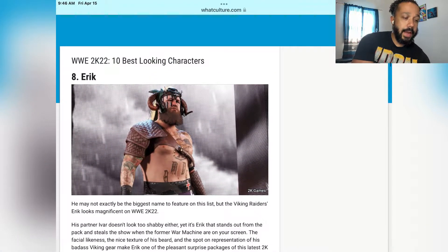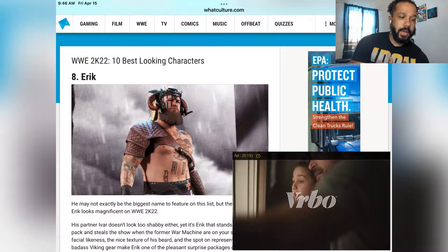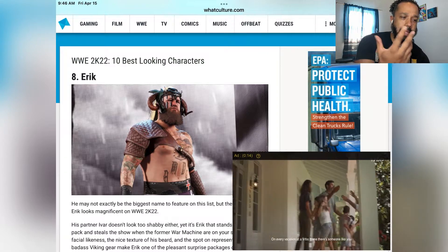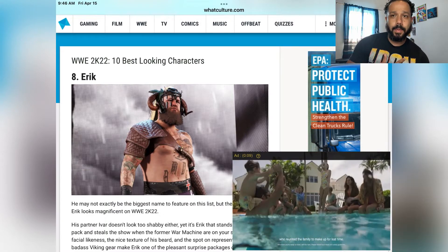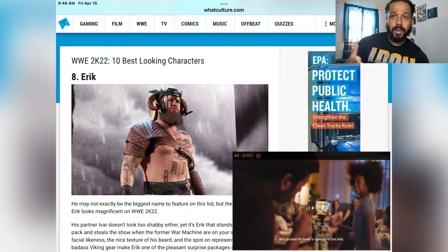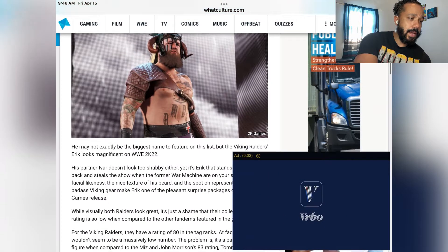Number 8: Erik from the Viking Raiders. He does look good — the detail in the tattoos is great. I play on PS4, but I can only imagine how good it looks on the higher-end consoles. So number eight, Erik.